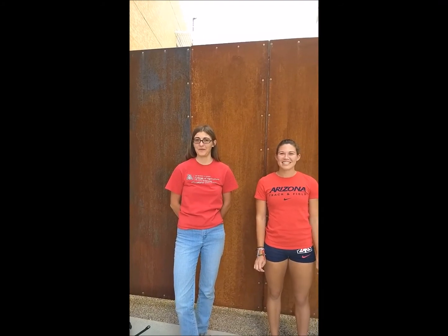Hi, my name is Madison and I'm Hannah. This is our video on the clostridium vaccine, specifically Clostridium chauvoei, or blackleg.